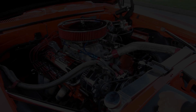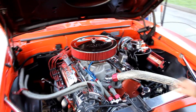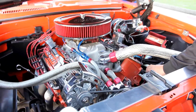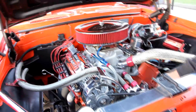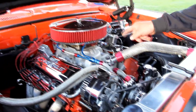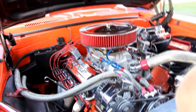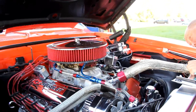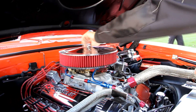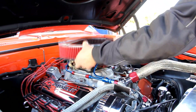We've got a 454 under the hood — verified that with the casting number. Chrome water pump, chrome bracketry, chrome alternator, chrome power steering pump, chrome pulleys. Steel braiding on all the hoses. Chrome valve covers. We've got an Edelbrock Performer intake on it, and it looks like a Quick Fuel carburetor — let's pull the air cleaner off and check it out. It's got power brakes, a chromed-up master cylinder and power booster.